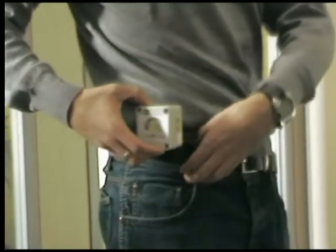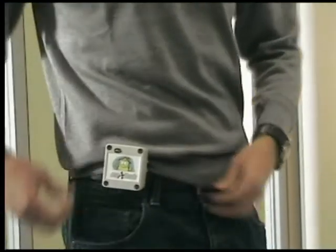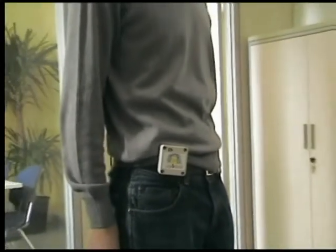The sensor data are sent to the application running on a set-top box when preset thresholds are passed. Data gathering and elaboration happen in real time.